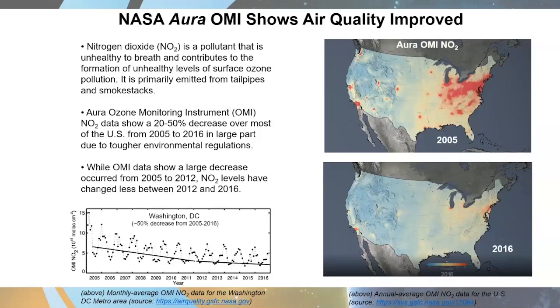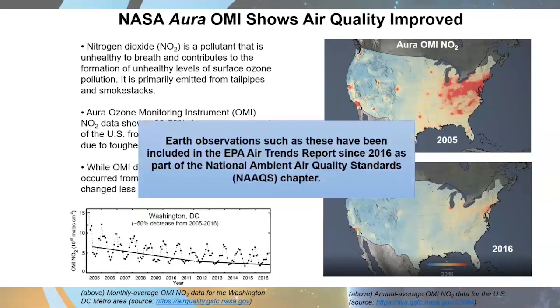NO2 is a contributor to the formation of surface ozone. When I first moved to Washington, D.C. in the early 2000s, there were probably red alert days for ozone several times each summer, where metropolitan governments would make public bus service free to encourage people out of their cars because ozone was so high. Washington, D.C. hasn't had a red alert day for ozone in nine years. The EPA loves this information because it shows their air quality regulations are working — in fact, the EPA has included these OMI observations in their air quality trend reports every year since 2016 as part of the National Ambient Air Quality Standards chapter. The same improvement is visible for SO2 as well.